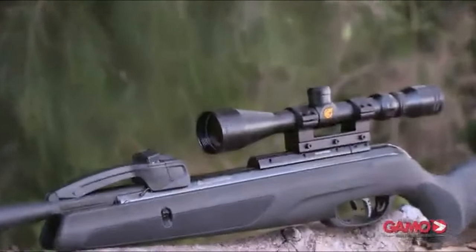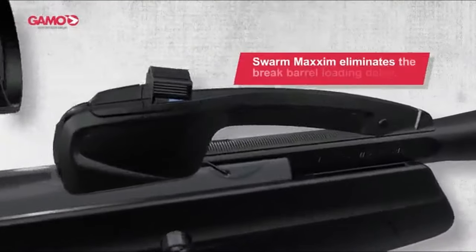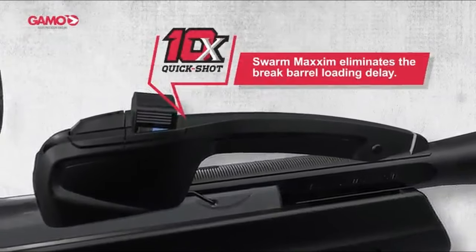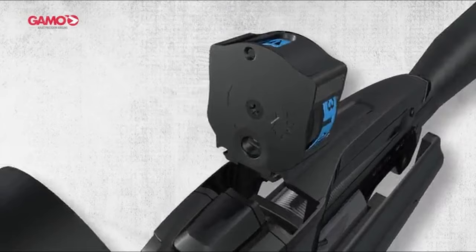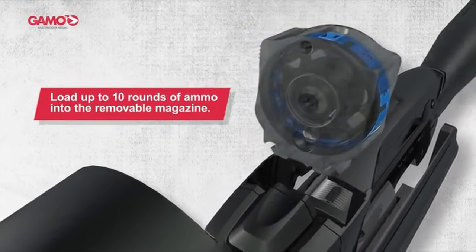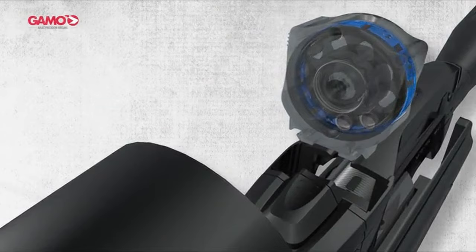The innovative 10-shot magazine loading system works flawlessly, and the gun's quiet operation and attractive price tag around $200 add to its appeal. However, the Swarm Maxim isn't without its flaws — accuracy is a major drawback. While it's fine for casual plinking, it's not reliable enough for hunting.